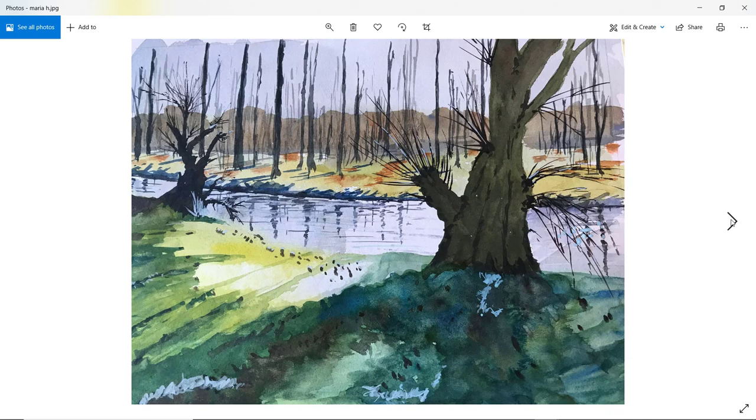Maria H — yes, nice and bright, loose watercolor. Very good lightness in the foreground. These lines you created really do draw the viewer in to that lighter area — that's a really successful way you did that.